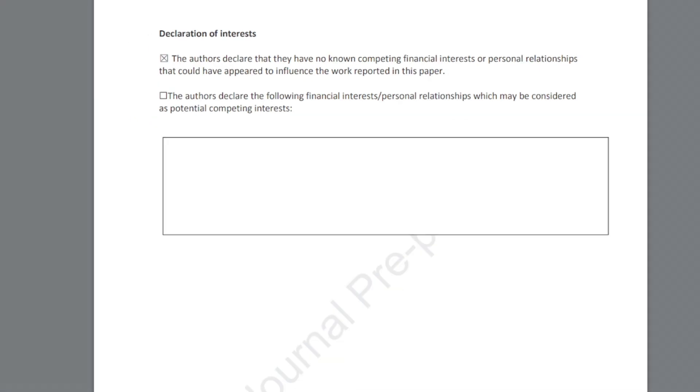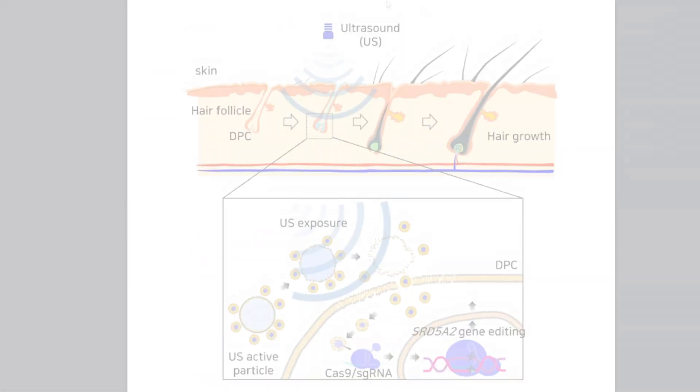Obviously it would have to be safe and non-mutagenic. But this is excellent news.